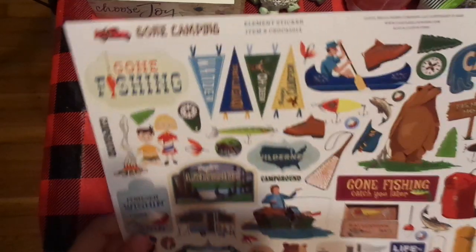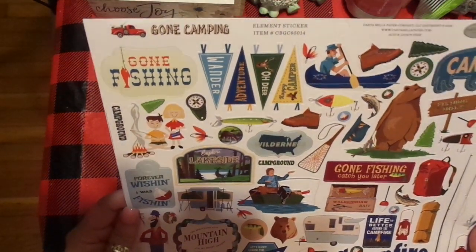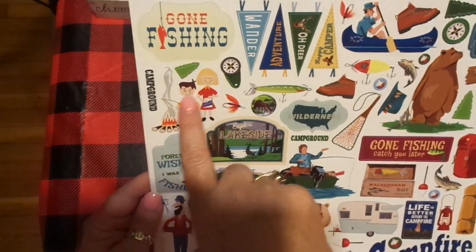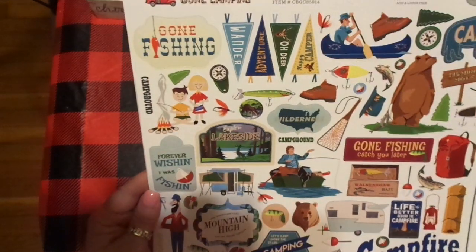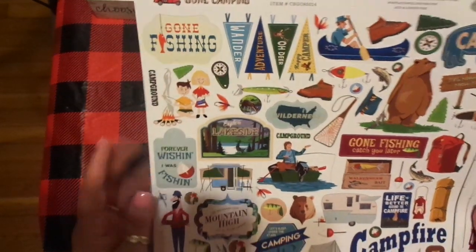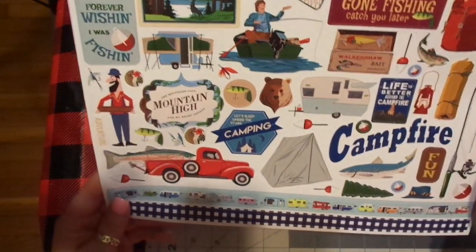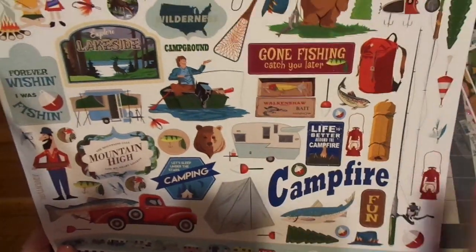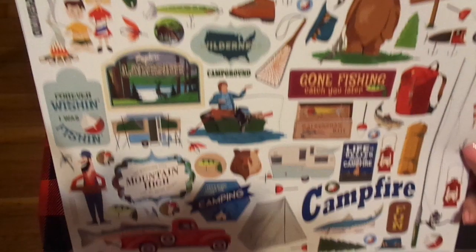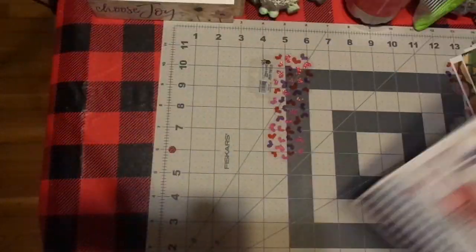Then I bought this sticker sheet — Gone Camping, again by Cartabella. Our oldest was blonde, our son was brown, and our youngest has dark dark brunette, almost black hair. This was really cute when our older two were little and we camped — our youngest camped as well. We had a tiny camper, so it was together time. I love that. Look at that strip — I adore it, this is really cute.